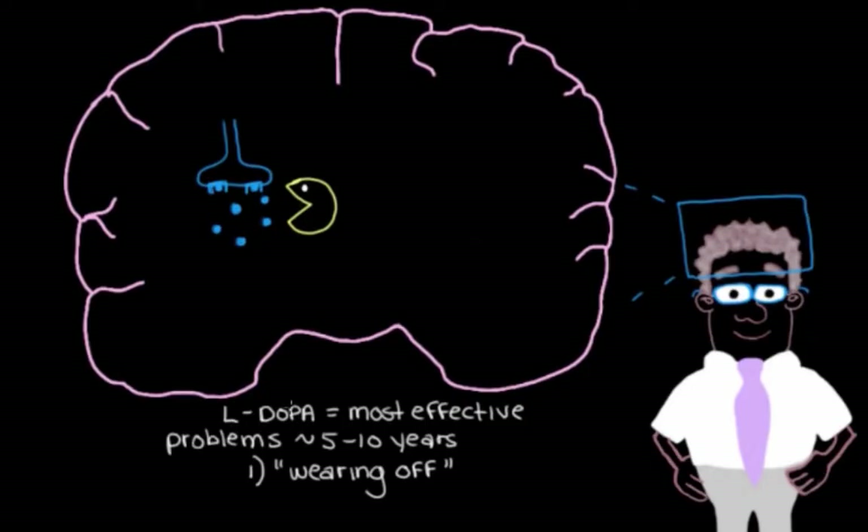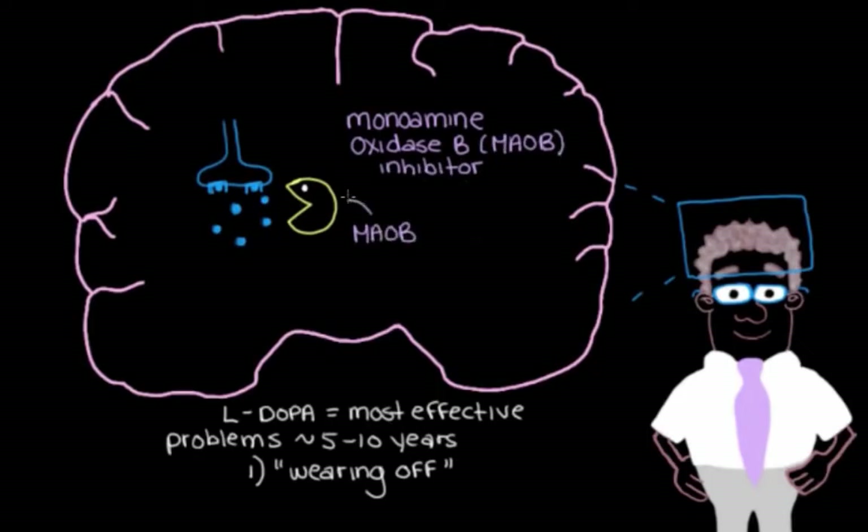One way to slow dopamine degradation is with a monoamine oxidase B inhibitor, also known as an MAO-B inhibitor. MAO-B is an enzyme in the brain that breaks down dopamine, so using an MAO-B inhibitor stops this breakdown and allows us to maintain higher dopamine levels in the brain — helping to prevent wearing off.